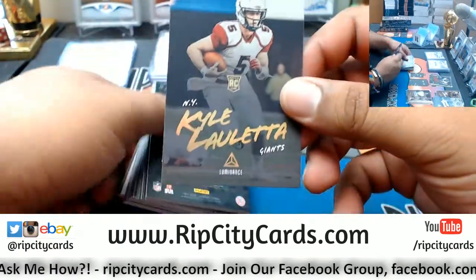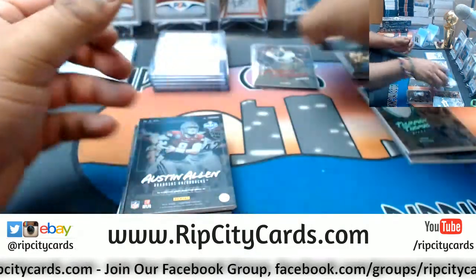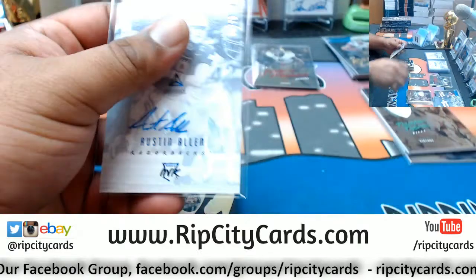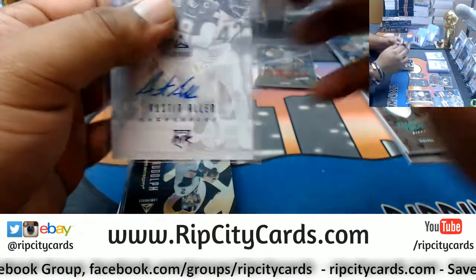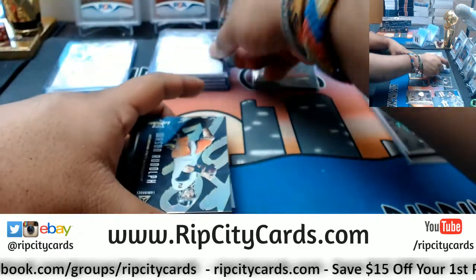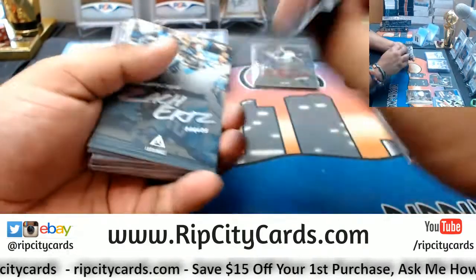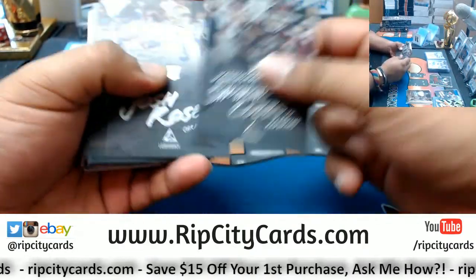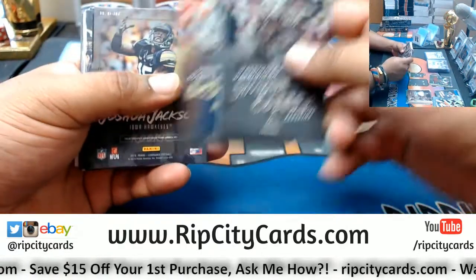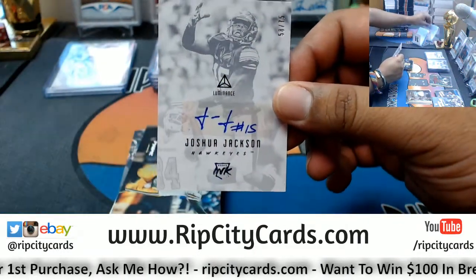We've got Kyle Lauleta rookie for the Giants — they go very Asian. Austin Allen auto to 75. Joshua Jackson to 75.